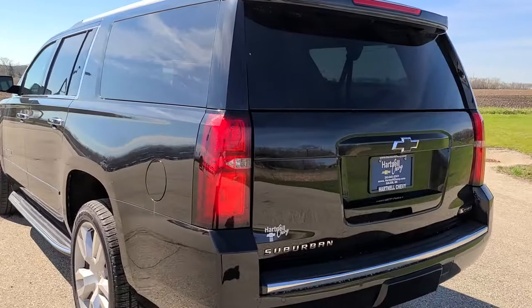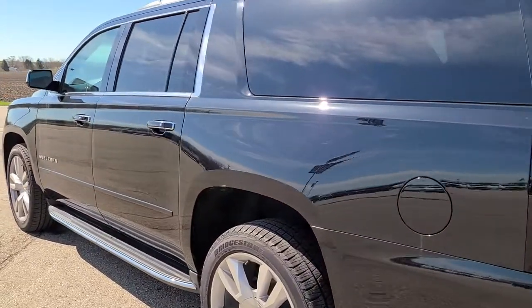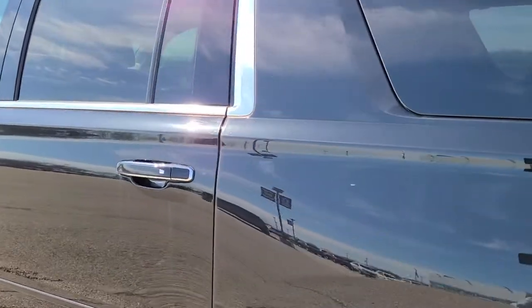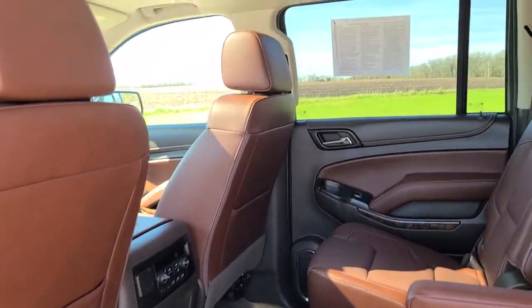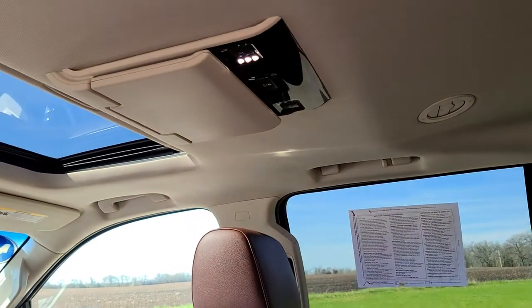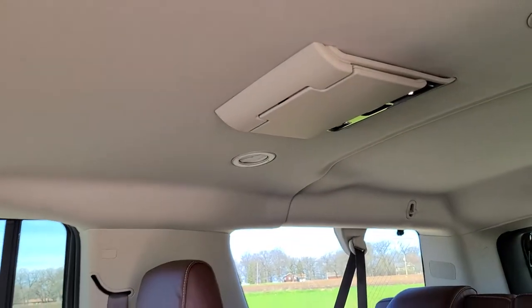This one is also equipped with an entertainment system, so if you have a lot of kids and would like to go on road trips and things like that and keep them occupied, you have one there and one there as well.